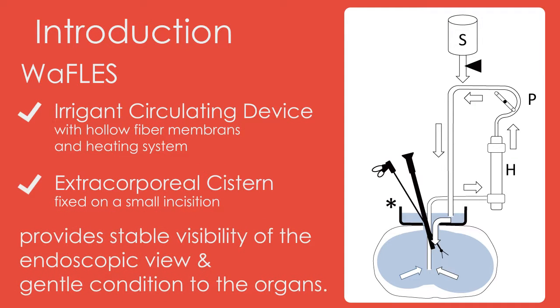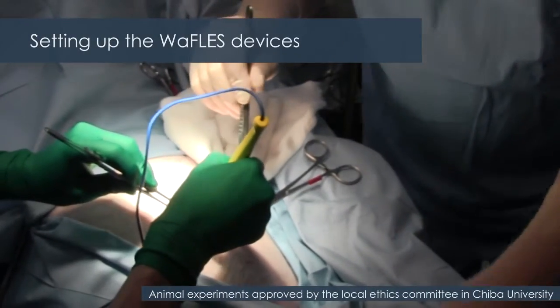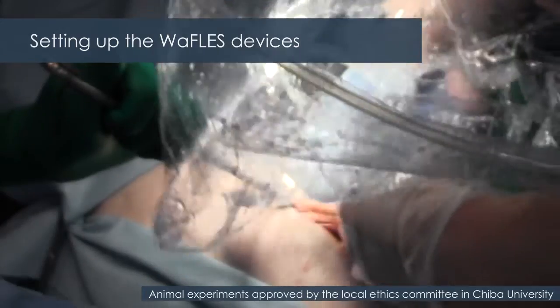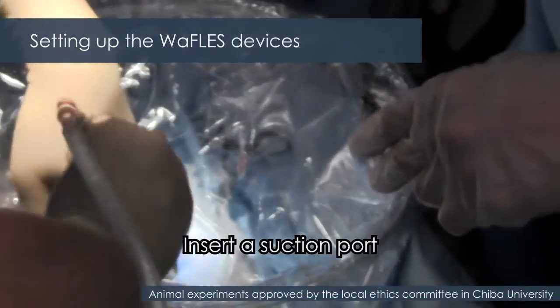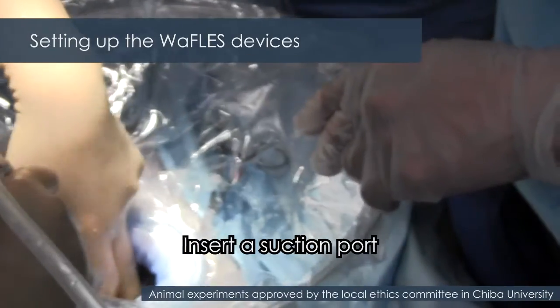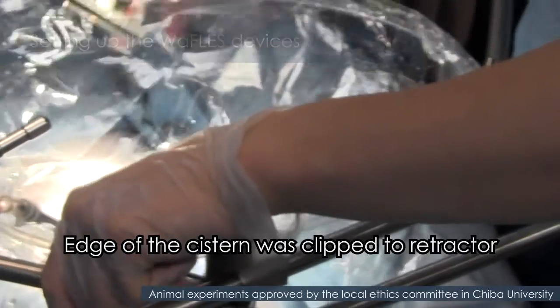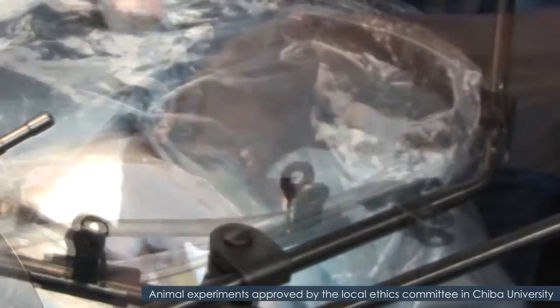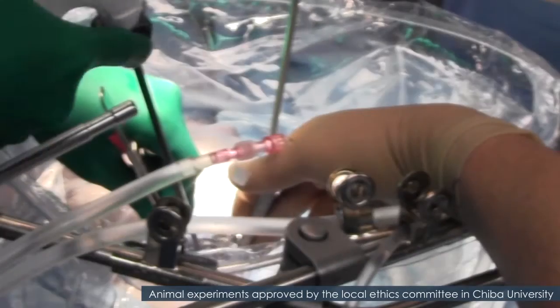The system consists of a closed circuit of irrigation and a system set on the small incision. Inside the skin, the system is set. Start irrigation and start surgery.